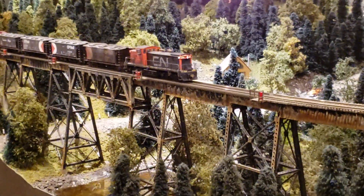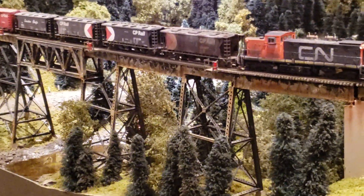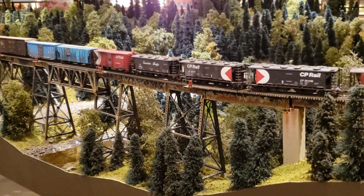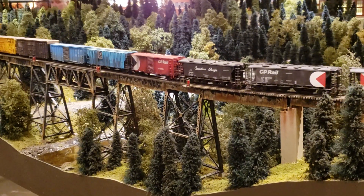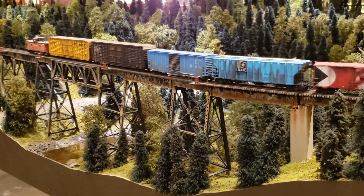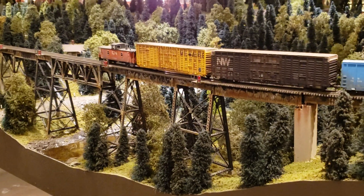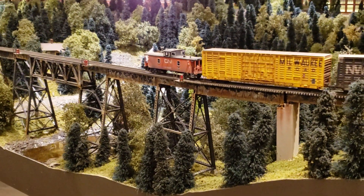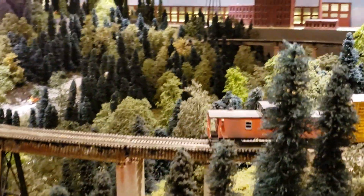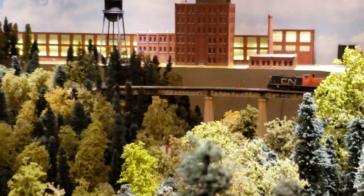And over here, we have the CN train crossing the viaduct. We will come around and cross the viaduct at the other end in the back.